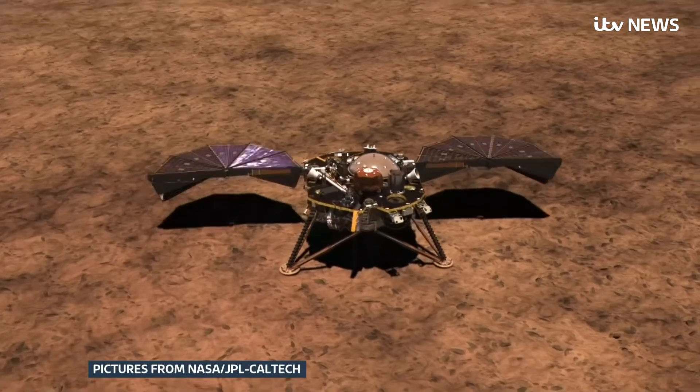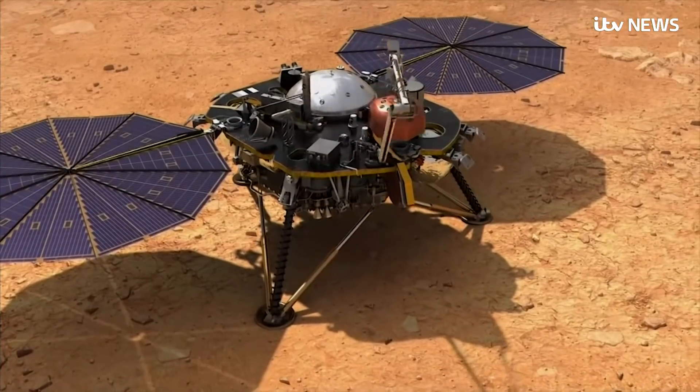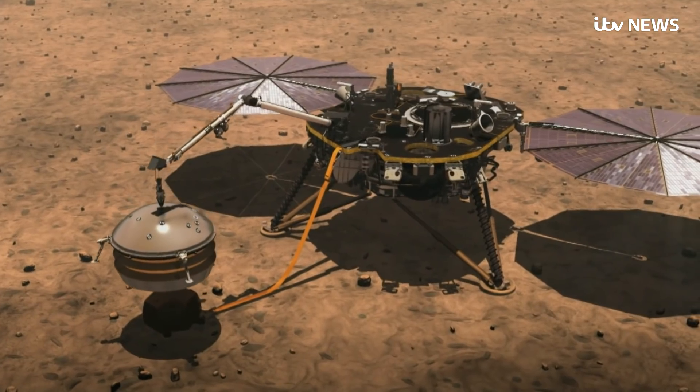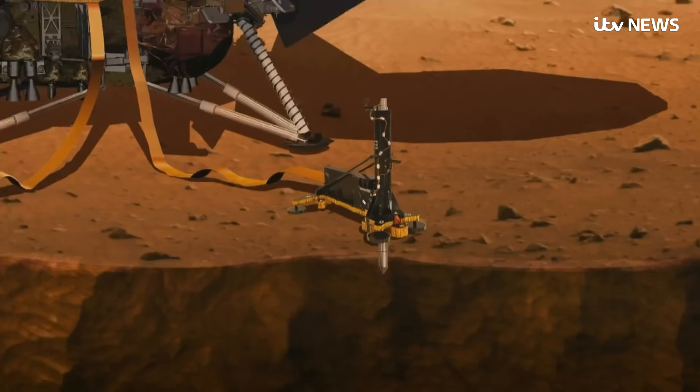The probe has now unfurled its intricately stowed solar panels. They are its sole source of power for all its investigations in the coming months. Once its batteries are fully charged, it will start deploying a seismometer to measure Mars quakes, and a burrowing temperature probe.